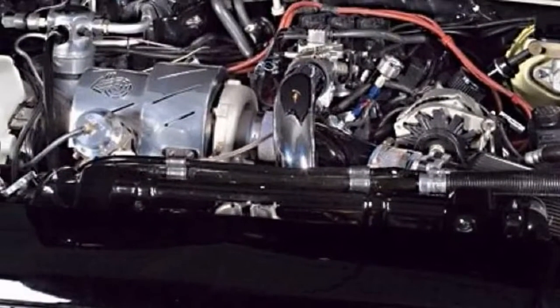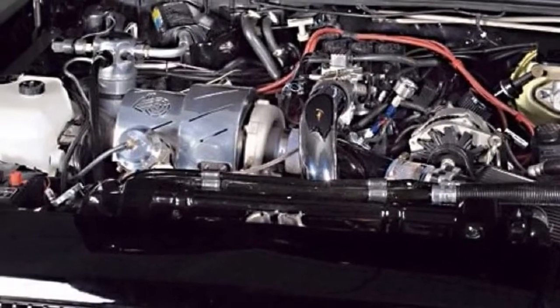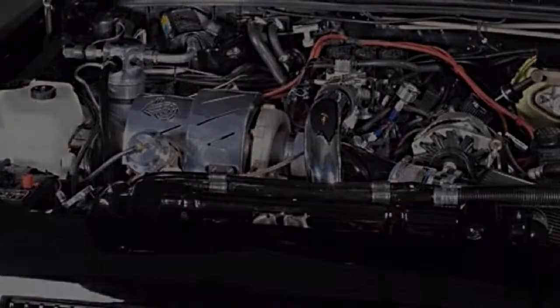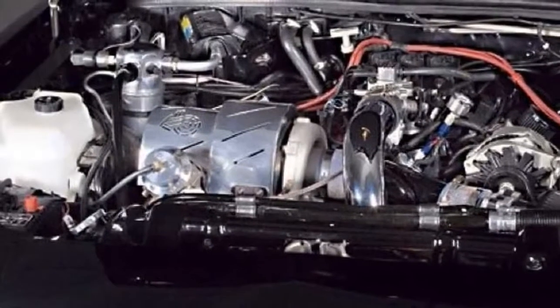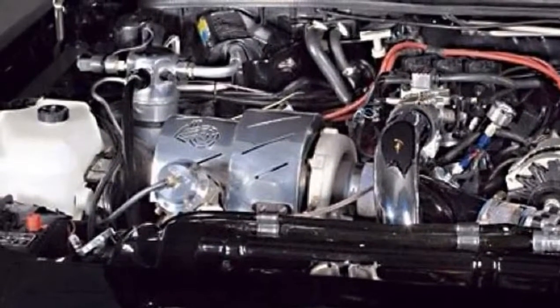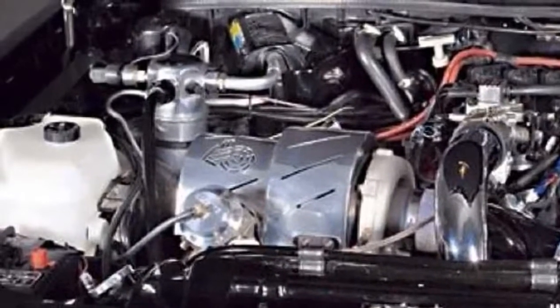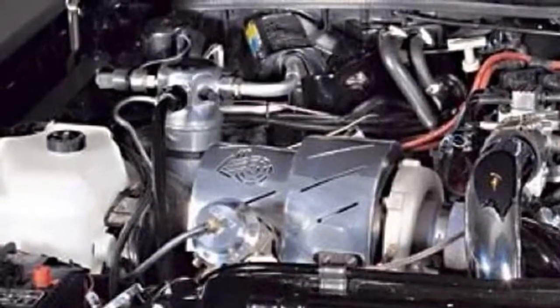To make it a true marriage of a Grand National and El Camino, extensive details were addressed to complete the visuals. No expense was spared during the build, and a previously written article in GM High Tech pins the total sum at around $90,000 when it was all said and done. It took seven years.